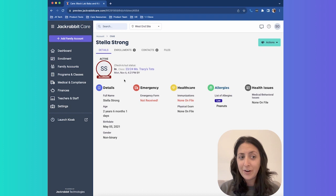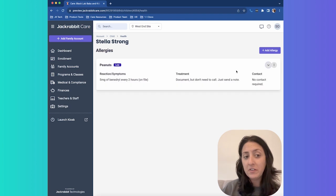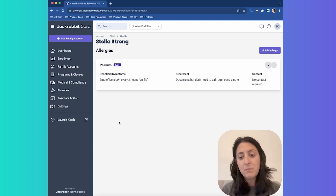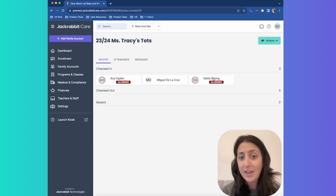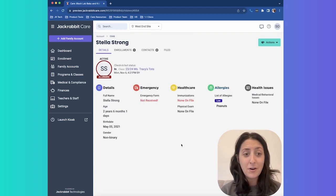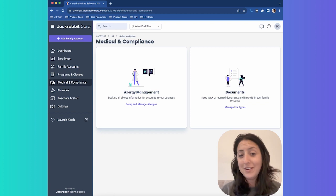Let's pop into Stella. You'll notice she was checked in and out earlier, and you'll also notice the allergy badge, which indicates what allergies exist on the child. Let's open up the peanut allergy — it's fairly low, and you can see we document the reactions, symptoms to look out for, a treatment plan, and who to contact upon exposure to the allergen. Stella Strong is also in my classroom. When I open up class mode, I can see she has the allergy badge so I know to be on high alert. From this mode, I can click back into her plan and see any documents uploaded alongside it. With Jackrabbit Care, it's as easy as uploading all of them and being able to view them at the click of a button.